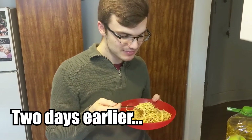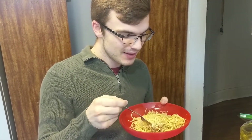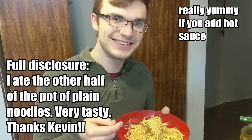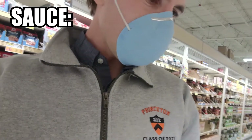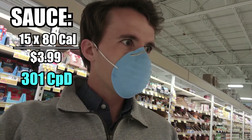Now unless you're super duper weird, you're probably not going to be eating your pasta totally plain. So what do you eat in there? Just noodles with a couple spices? Yeah. So like I said, you're going to be eating it with sauce. This Ragu sauce is 80 calories per serving, 15 servings, and it's four dollars — so about 300 calories per dollar.